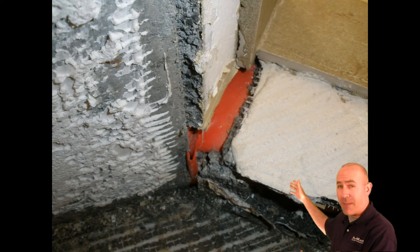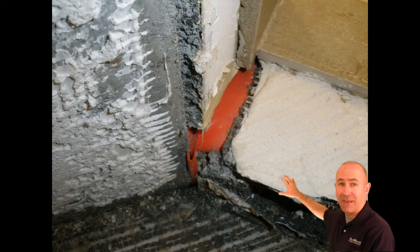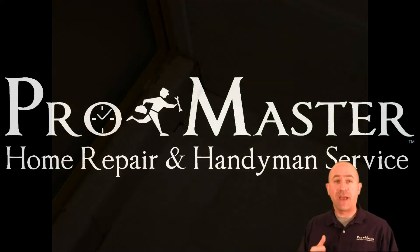Here's a picture of that actually happening on a job we recently did, where when we pulled the tile off, all of the tile backing had been rotted out and had completely failed. The idea here is not to let it get to that point.